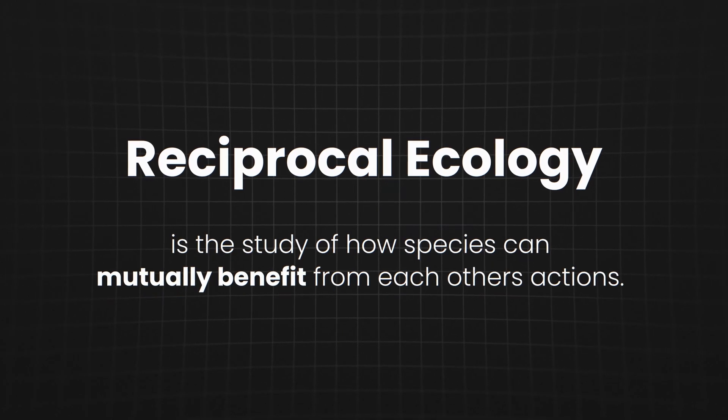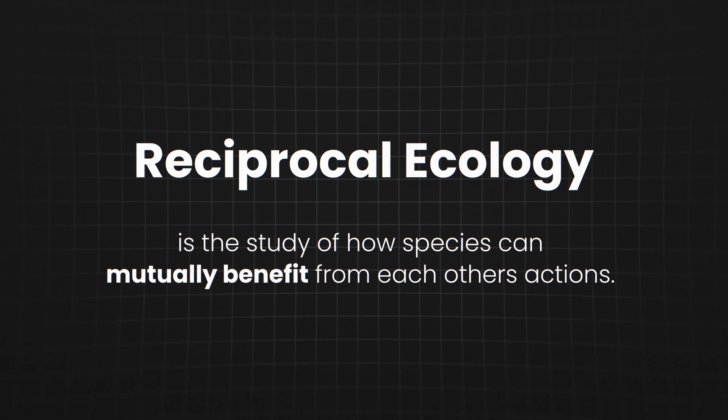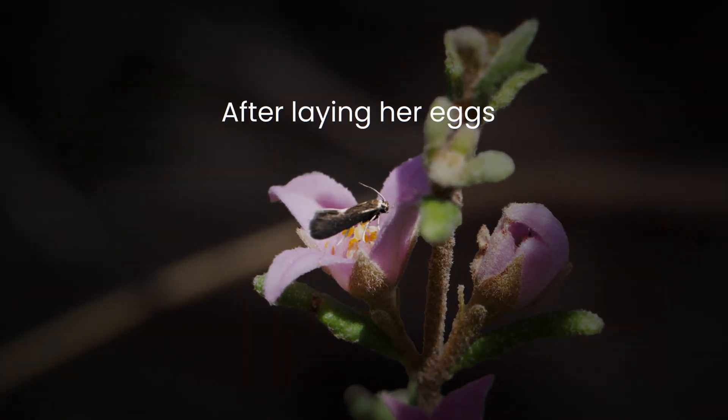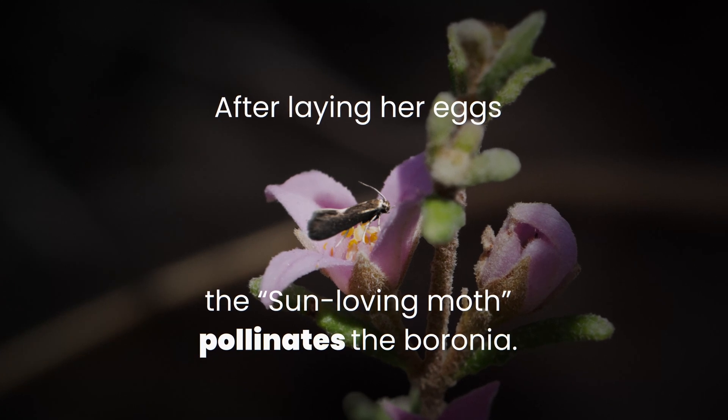But why is this? Reciprocal ecology is the study of how species can mutually benefit from each other's actions. In our case, after laying her eggs, the sun-loving moth pollinates the baronia.